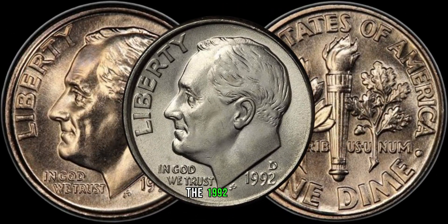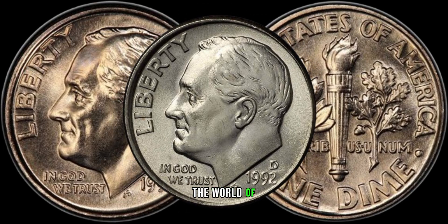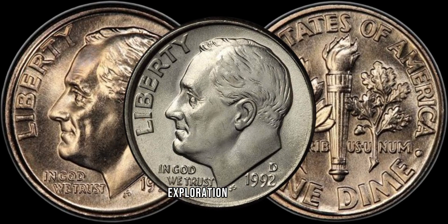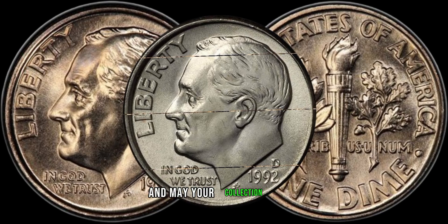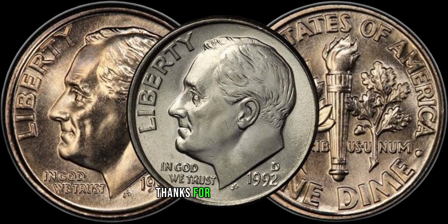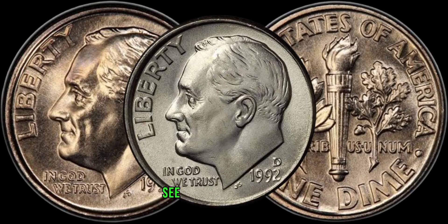To sum it up, the 1992 D-dime may seem like just another coin, but its hidden value could be substantial. Whether you're a seasoned collector or a newcomer to the world of numismatics, paying attention to the details could turn your loose change into a valuable investment. If you found this exploration intriguing, don't forget to like, share, and subscribe. Happy collecting, and may your collection bring you both joy and unexpected treasures. Finally, this coin's value in the market is 1 million dollars. Thanks for joining us today on Z-Coins. Until our next numismatic adventure, happy hunting for those rare and valuable coins. See you in the next video!